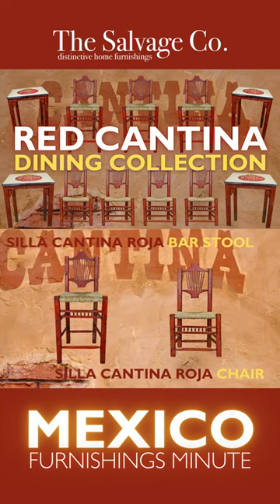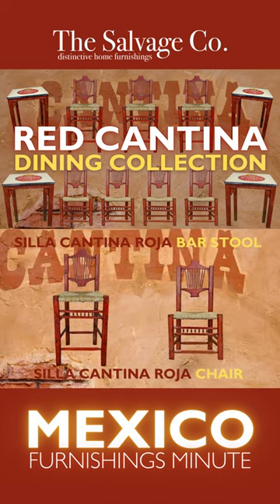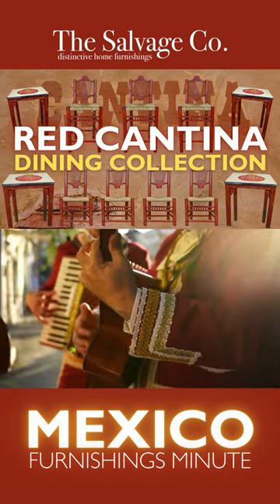The Silla Cantina Roja Chairs and Bar Stools feature sturdy construction, a wicker seat, and captivating backrest.